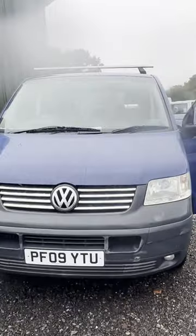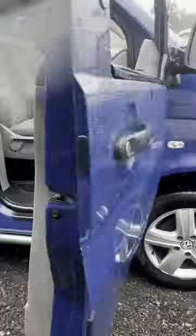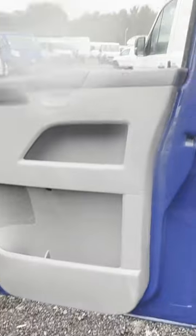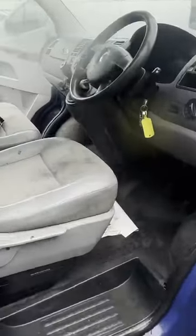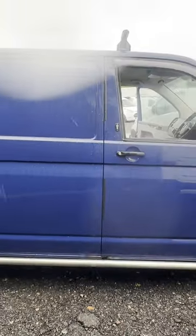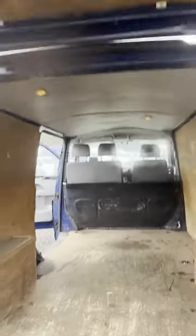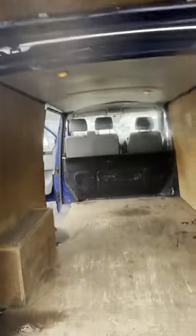2009 Volkswagen Transporter T30 long wheelbase diesel, 2.5T, 174ps, blue panel van. Mileage: 230,430. Engine: 2460cc, 174 BHP, six-speed manual, front wheel drive. Mechanical summary: starts on easy start, runs perfect on...